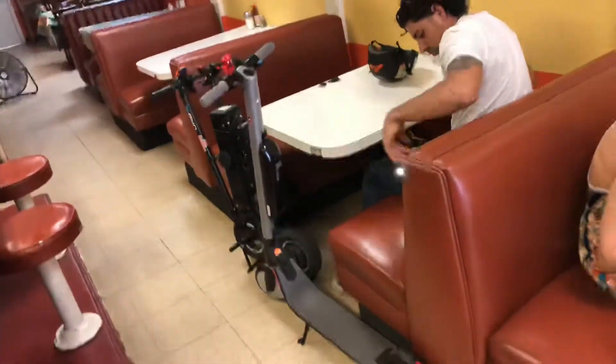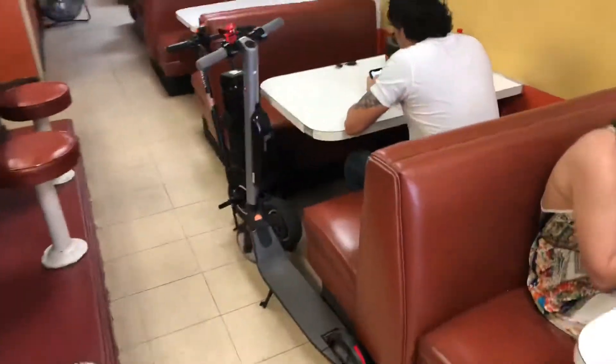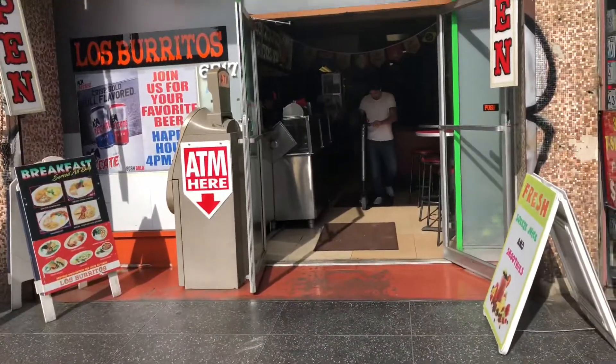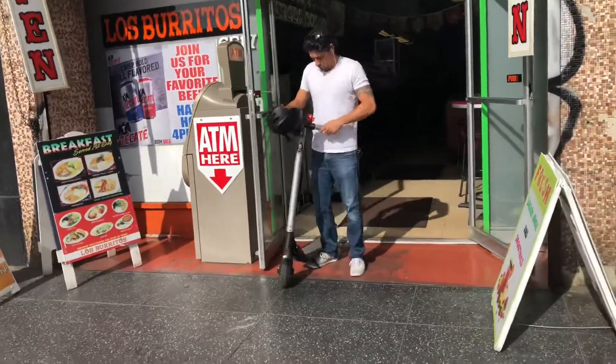We're getting burritos and tacos, and you can see with this very narrow aisle, both bikes fit very, very tight. So we're not blocking the way. The bikes almost are flush in with the booth. And here you can kind of see both Aaron and I just making our way out of the restaurant. I just wanted to show how hard or easy it is to move around with the bike.